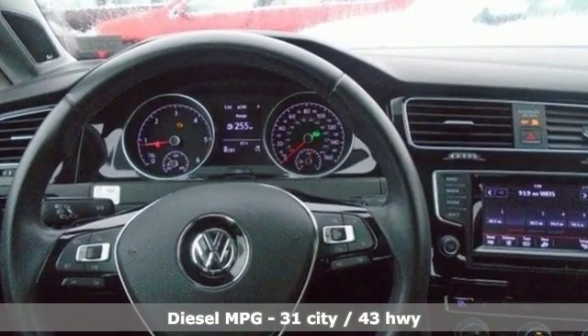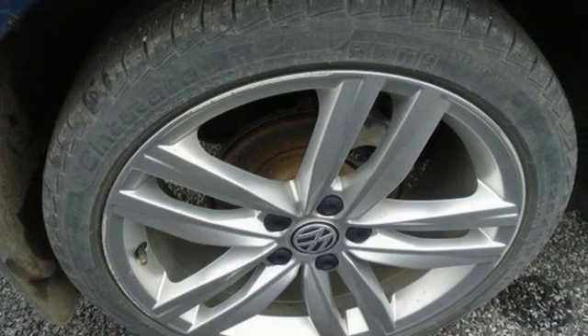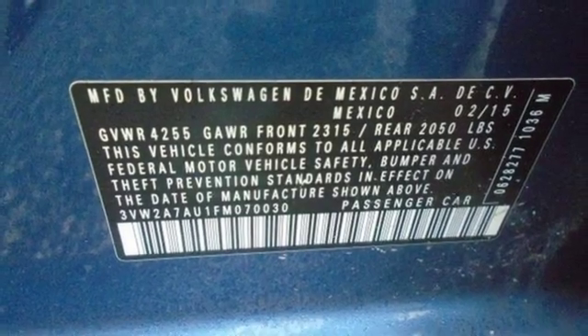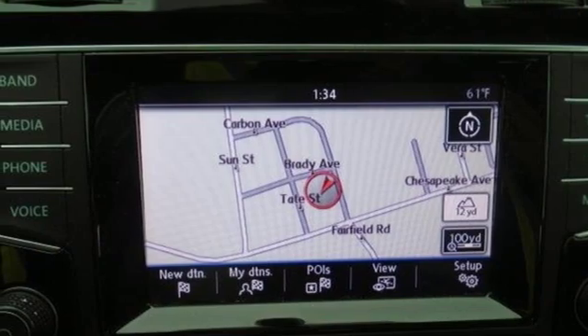Streaming audio, doors and push-button start proximity key, dual zone climate control, front and rear parking sensors, wireless phone connectivity, front heated bucket seats, intercooled turbo inline four cylinder engine.